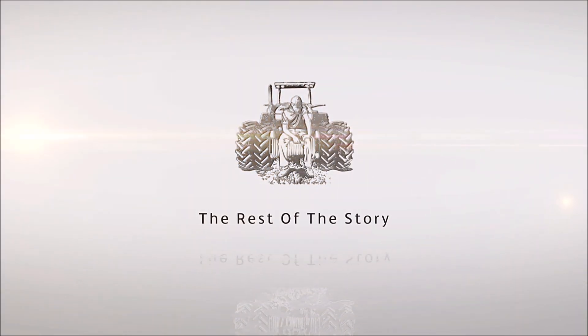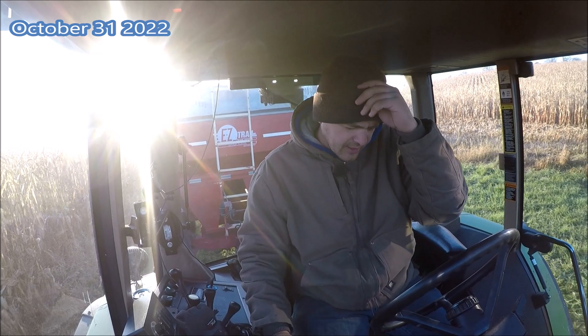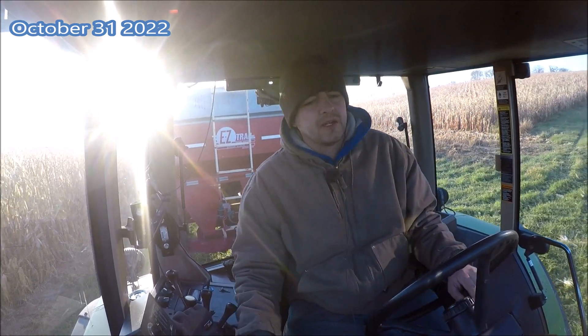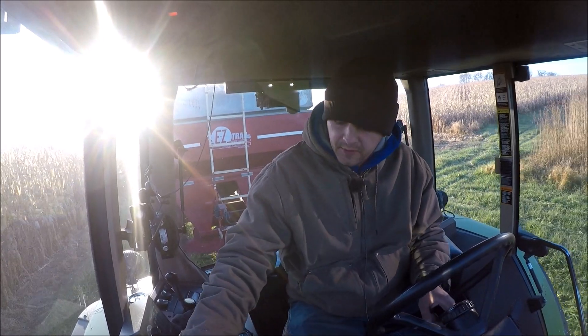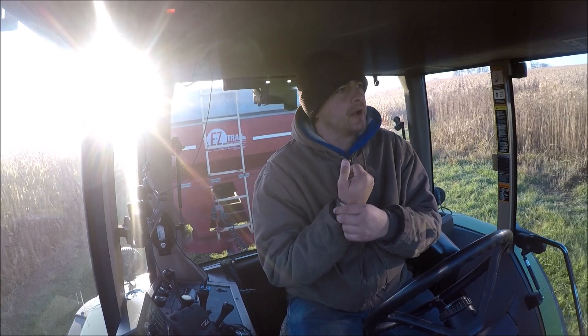Now, the rest of the story. I've had an absence here the last few days I normally post, because there hasn't been a whole lot going on. We're waiting for the first of the month, and we were transferring grain, hauling grain out of the grain bin.